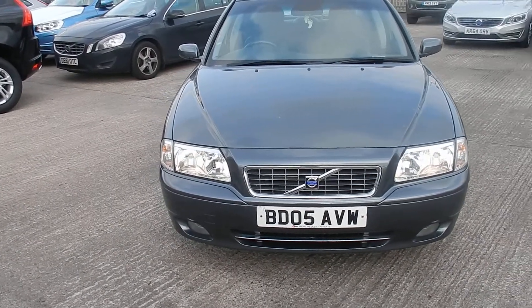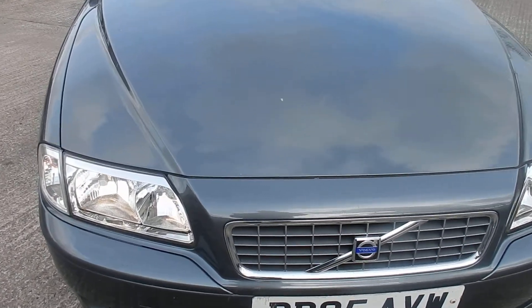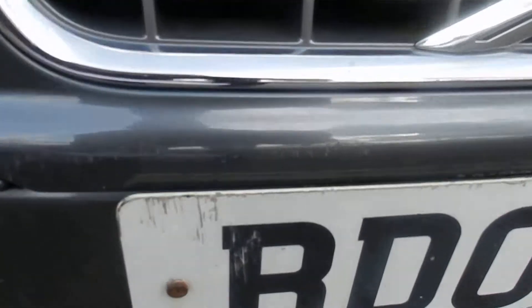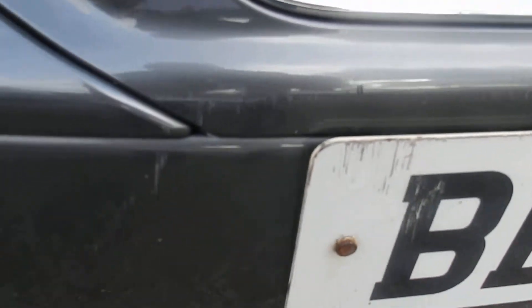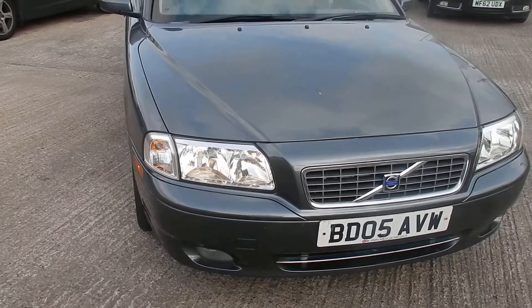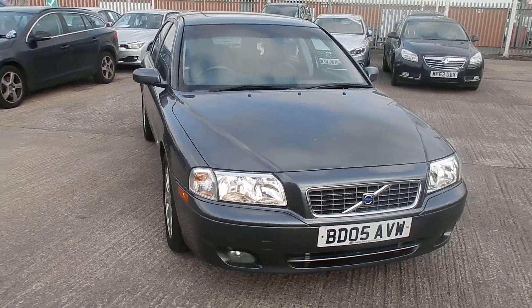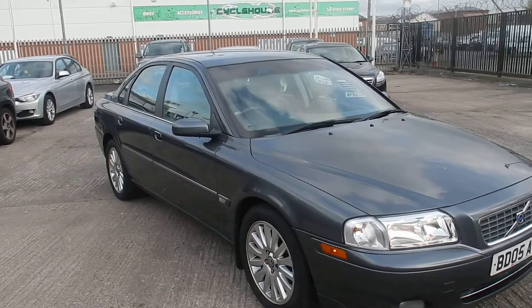Very good condition this one, low mileage as well as you'll see. Just on your front bumper, there's a small scuff, a few scratches — most of that should buff out. Good condition for an 05.